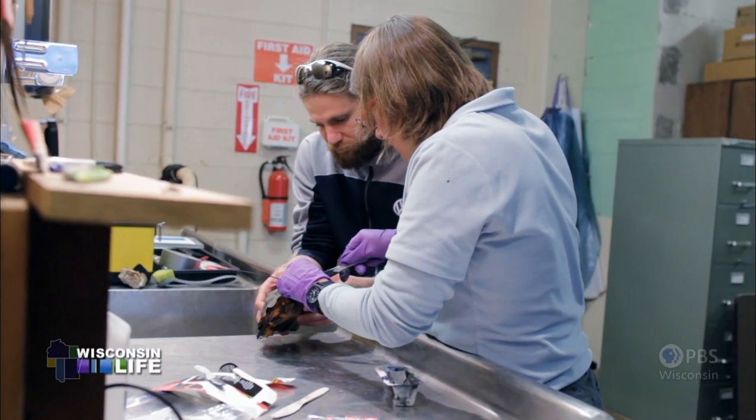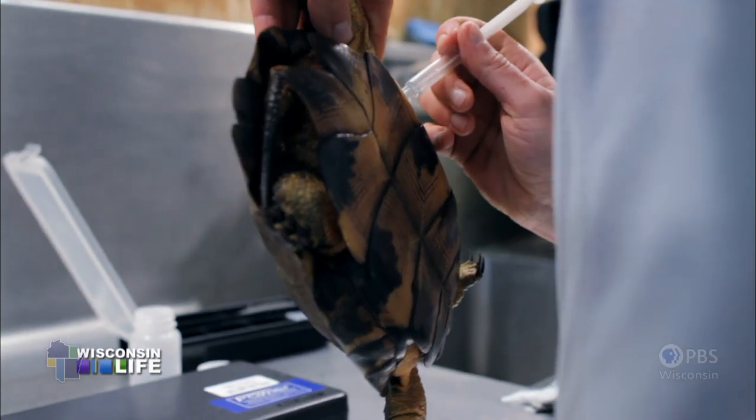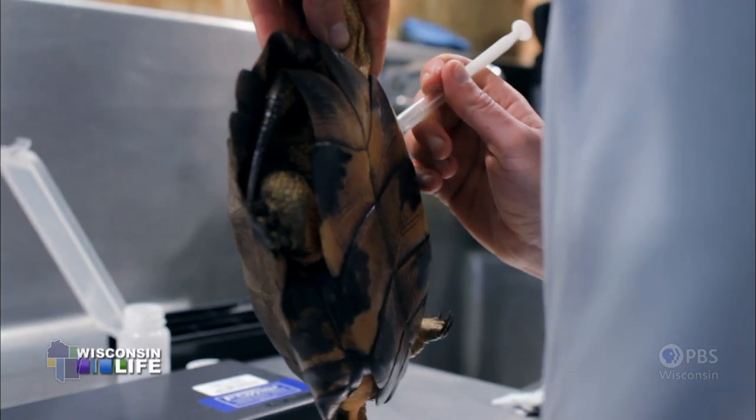We're trying to understand more about their ecology, habitat use, and nesting behavior. Wood turtles in particular, we don't know a whole lot about in Wisconsin.